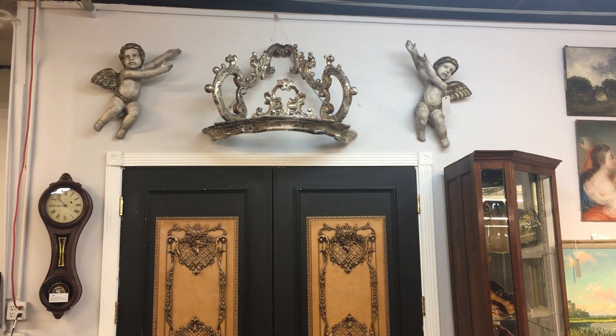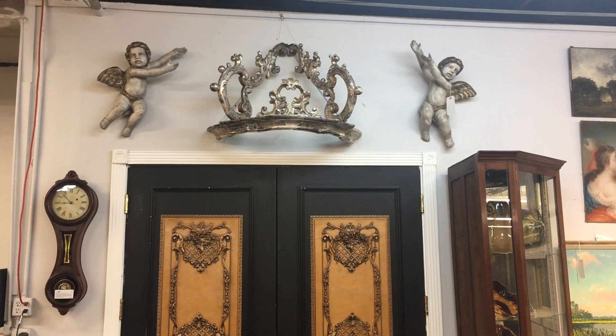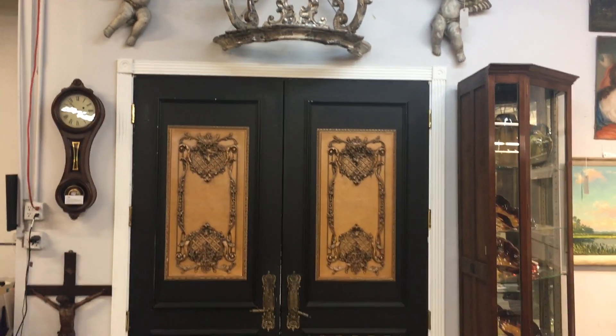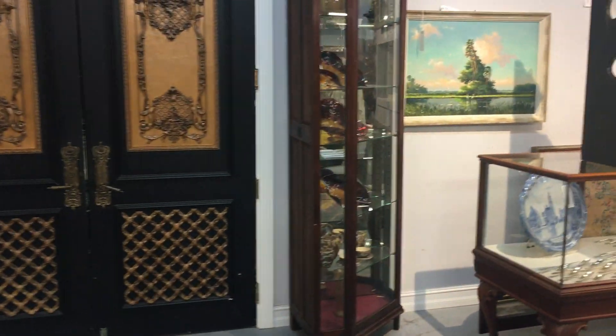Hello and welcome to the video preview of the Amaro Auctions March 31st 2020 auction. We're going to do a quick walkthrough and take a look at all the fabulous things we have on the sale coming up this month.